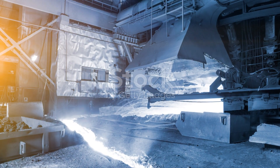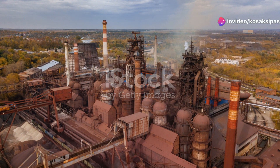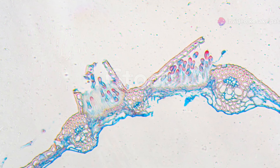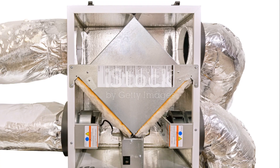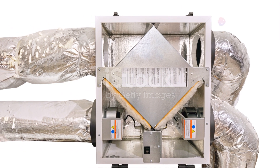In a first for Tata Steel, they've installed a dry gas cleaning plant to maximise energy recovery from byproduct gas. Plus, the world's largest top gas recovery turbine, with a 35 MW power generation capacity, will help recover an additional 10% of energy.